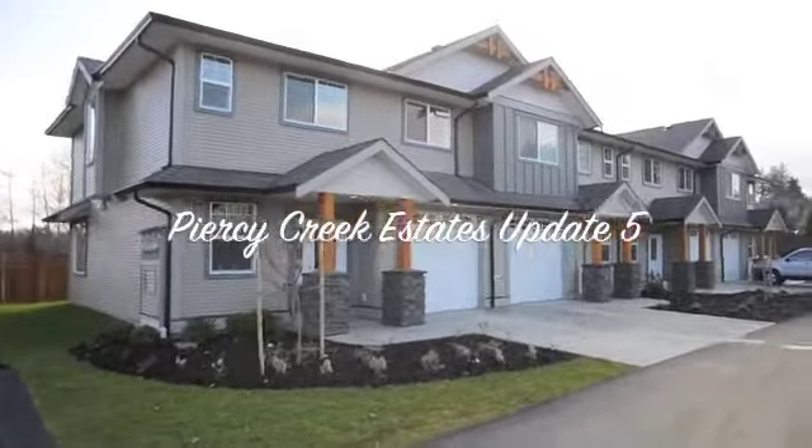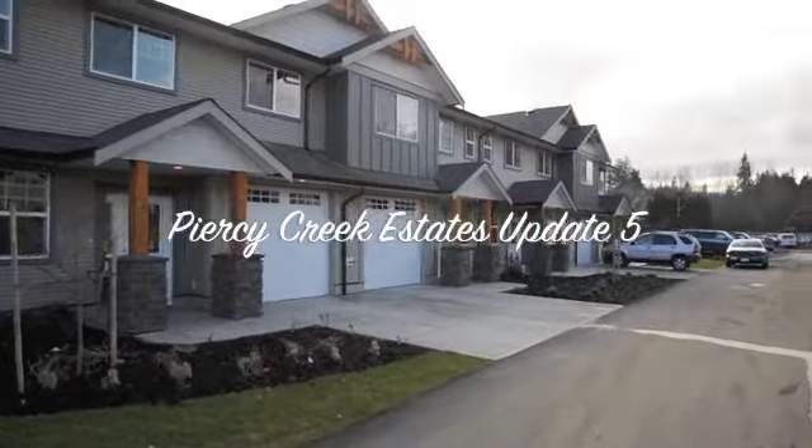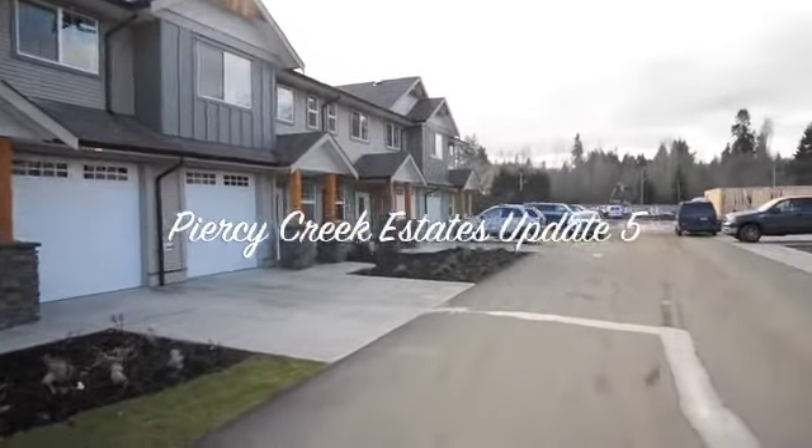Well, this is February 15, 2012. Just a report from State Proctor reporting about an update for Piercy Creek Estates.